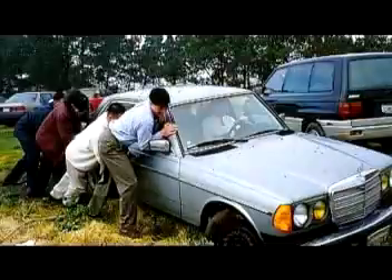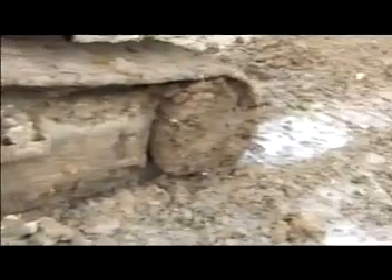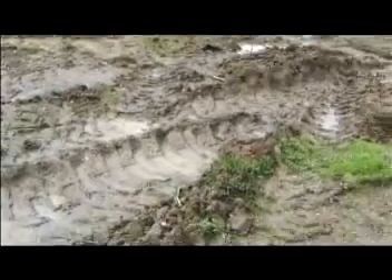A new solution was needed, and the track was invented. Tracks enable movement over mud, snow and sand with excellent towing capabilities. But tracks are slow, heavy, difficult to maneuver, and cause extensive damage to the surface.